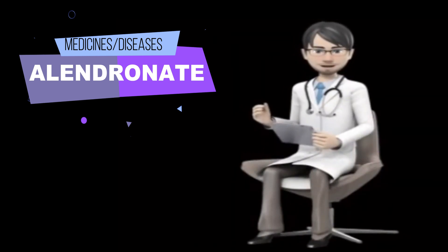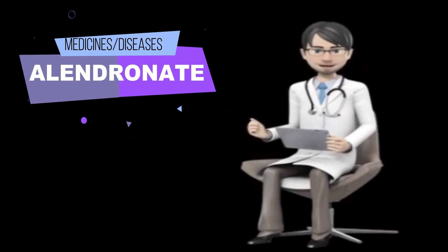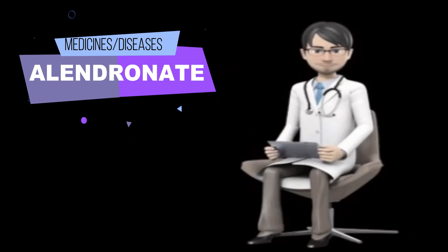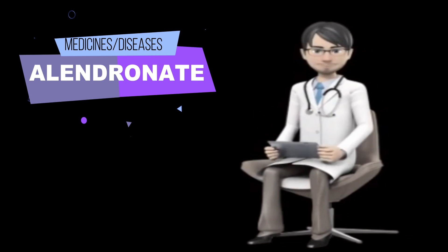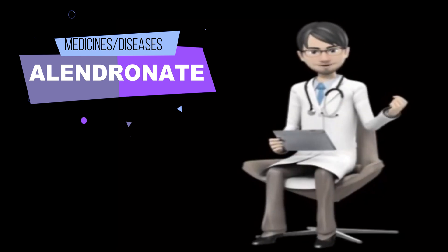You should know that Alendronate may cause severe bone, muscle, or joint pain. You may begin to feel this pain within days, months, or years after you first take Alendronate. Although this type of pain may begin after you have taken Alendronate for some time, it is important for you and your doctor to realize that it may be caused by Alendronate. Call your doctor right away if you experience severe pain at any time during your treatment. Your doctor may tell you to stop taking Alendronate and your pain may go away after you stop taking the medication.